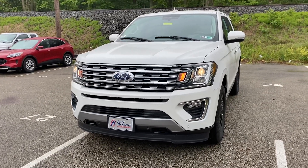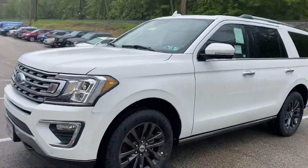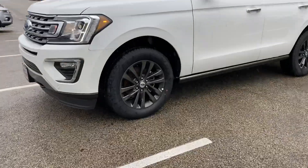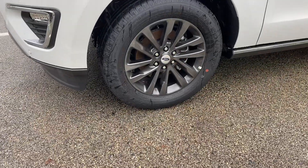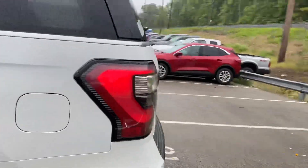This is our 2020 Ford Expedition Limited in star white metallic. It has the rain sensing wipers. It has 20 inch painted dark tarnished wheels. It is equipped with a class 4 trailer prep package.